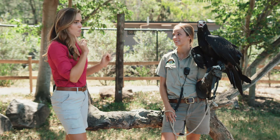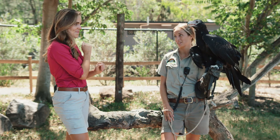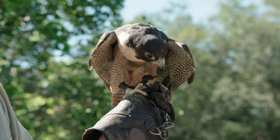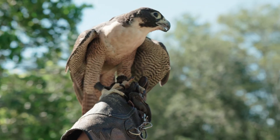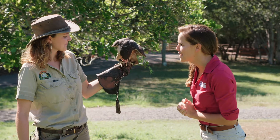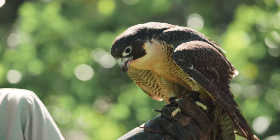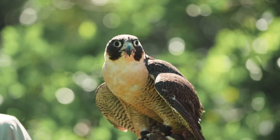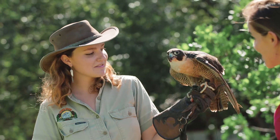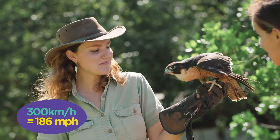And now one more raptor — one of the keeper's favourites. Introducing the fastest bird in the world: the peregrine falcon. This is Charlie, she's a peregrine falcon. They are the fastest animal on the planet and can reach speeds of over 300 kilometres an hour.